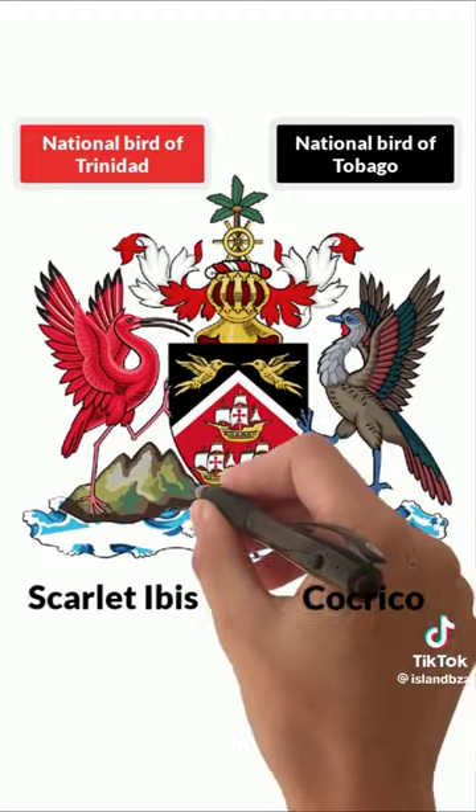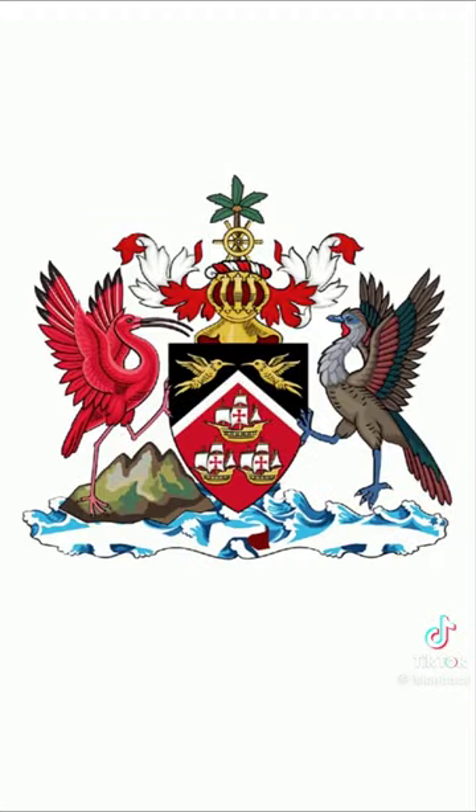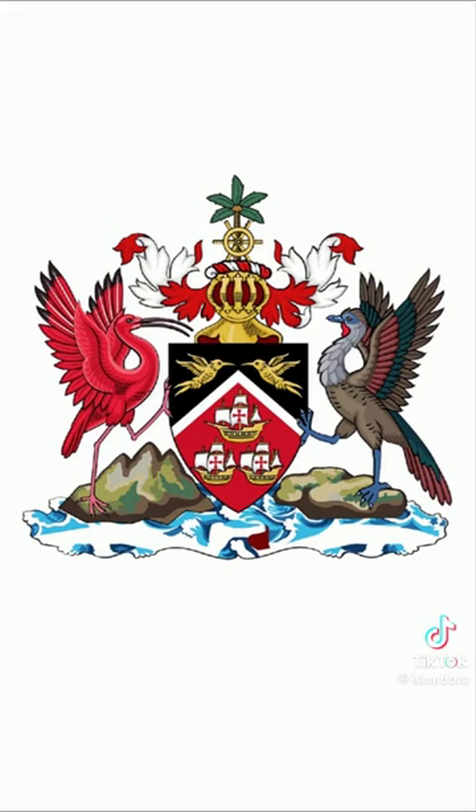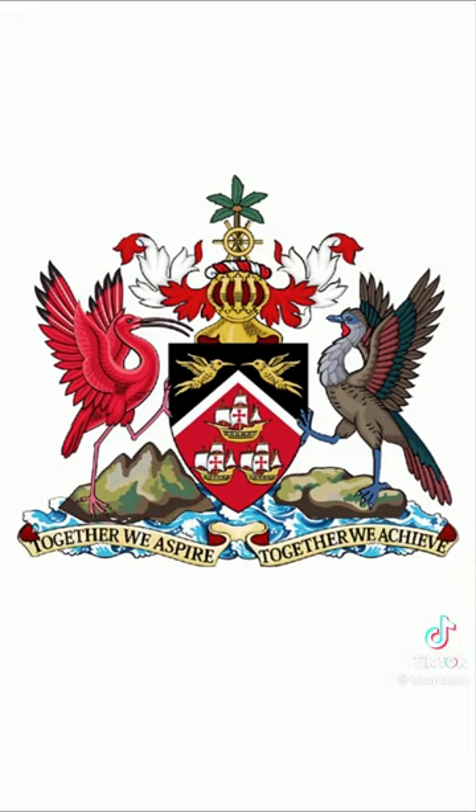Below the scarlet ibis are three peaks representing the Trinity Hills in southern Trinidad. The island rising out of the waters beneath the cocrico represents the island of Tobago. Below both birds is the country's motto: Together we aspire, together we achieve.